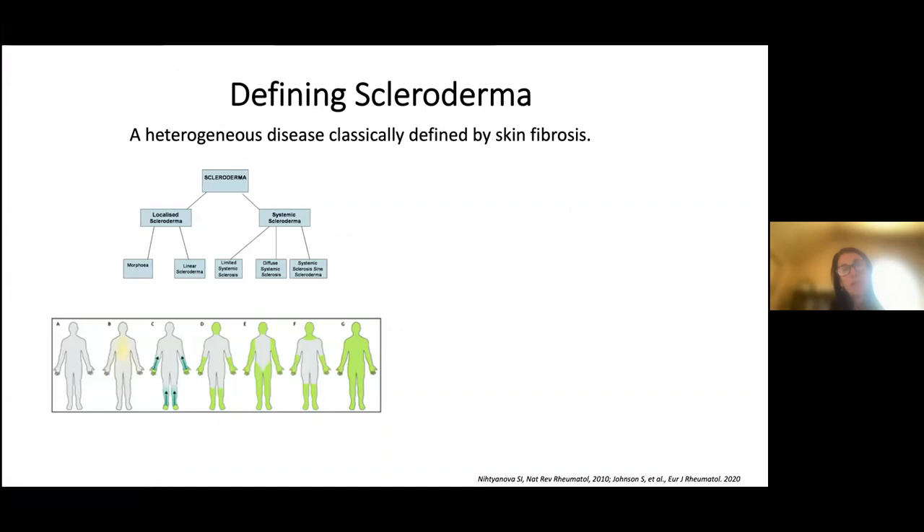Scleroderma is so different amongst different patients because we define the disease by where there is skin fibrosis or thickening. We break it into two categories: the first is localized scleroderma, which is skin-only scleroderma with no internal organ involvement. This is also termed morphea — plaques of thick skin — or linear scleroderma, and is managed with dermatologists.